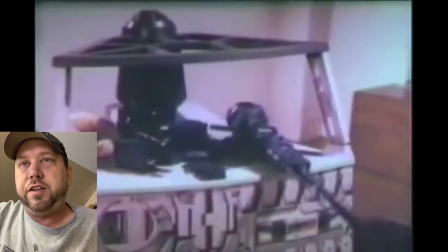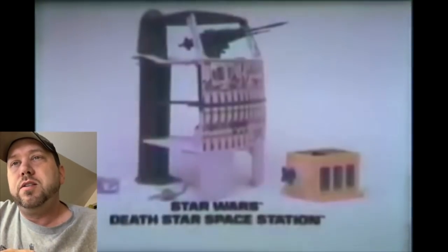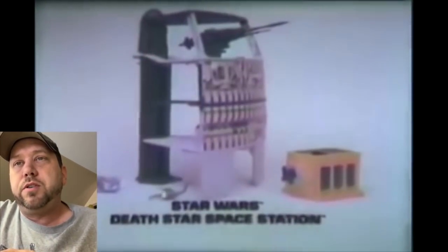Oh the best — the best Death Star, the best playset ever. Darth Vader's shooting the gun — what's up with that? But oh, the Death Star — I love the Death Star. Look at it. The light bridge right there. I don't know why they didn't have him fighting but he jumped to escape into the trash compactor. It did come with a trash monster — that was good.